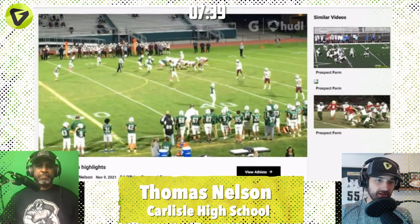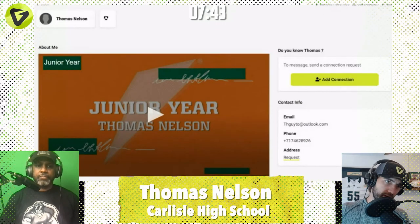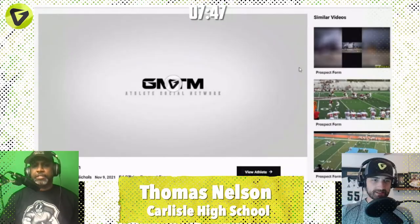Shout out Thomas, keep going, keep getting that name out. You've got time — 2023. We love the tape. Definitely underrated. That's definitely a guy I'm going to take a closer look at in the next couple of weeks. Definitely got my attention. He's doing something right. Good job, Thomas. Next up.